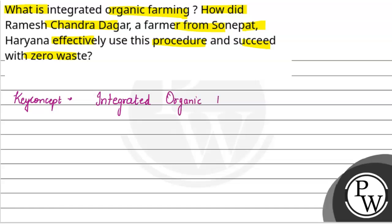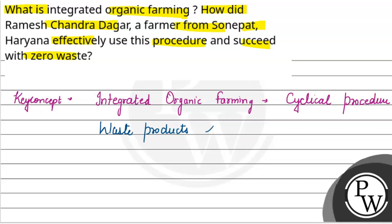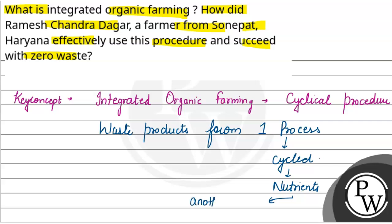Integrated organic farming is a cyclical procedure where the waste products from one process are cycled as nutrients for another process.